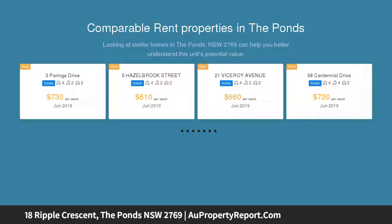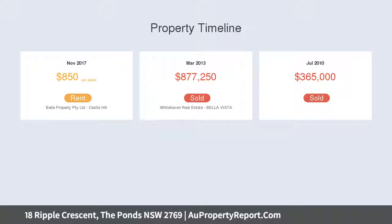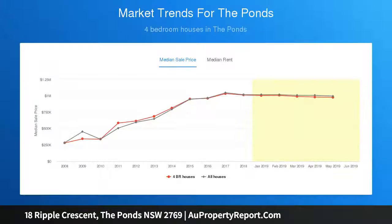Located in a quiet street overlooking expansive parklands and playing fields, this double-story dwelling will appeal to young married couples, families with children, and investors alike. Conveniently located to take advantage of the recently opened Northwest Rail Link, The Ponds and Rouse Hill shopping centers, Bella Vista Business Park, John Palmer Public School, and The Ponds High School.